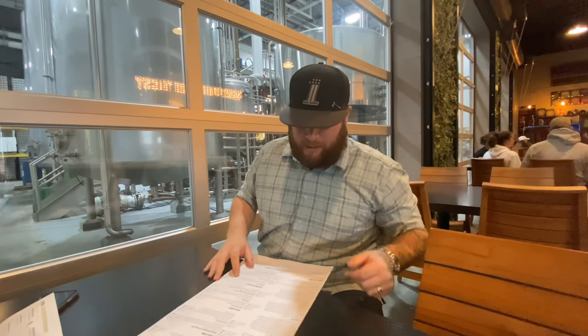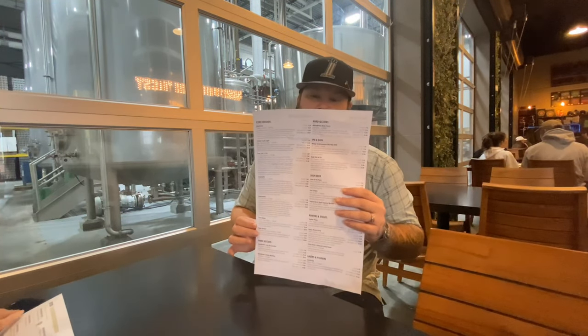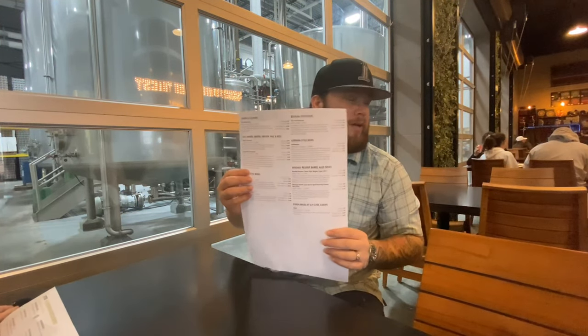So here we are inside. Hopefully you can hear me — they've got the music going, it's kind of loud in here. Lots of beers as you can see, tons of beers. They have a whole wall of them over there behind us.